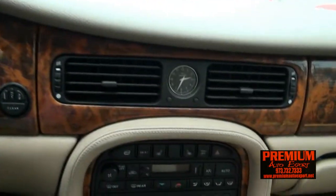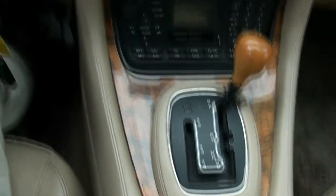88,000 miles. Not many miles at all. Analog clock. Very nice auto.